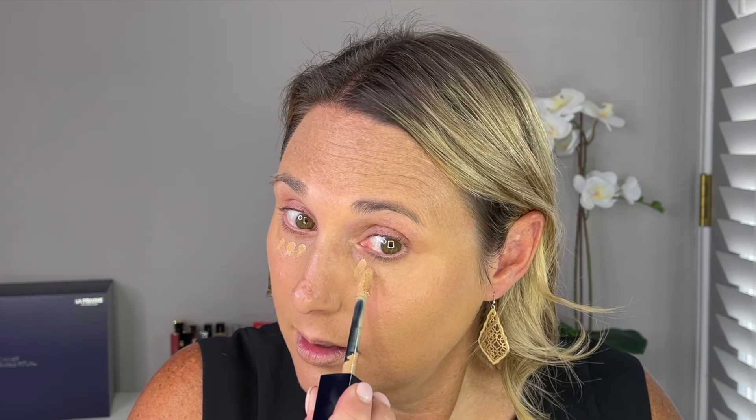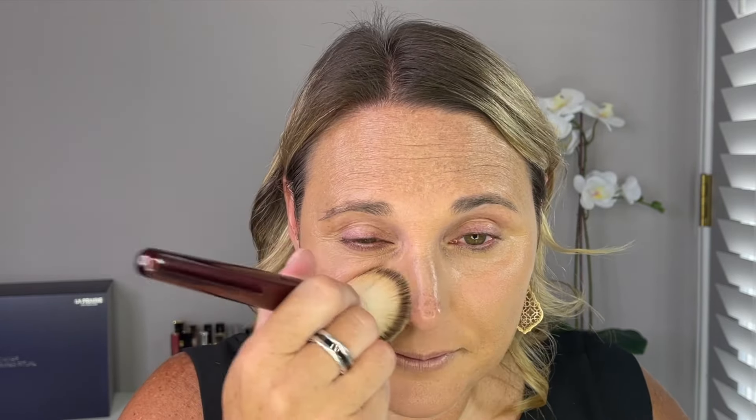I do not have a new concealer, so I'm going to use an old one. This is the Dior Forever Correct in shade 3.5N. I finally have a little bit of color on my face, so I am able to pull out my summer shades. This is a shade I definitely can't wear in the winter, but it is such a beautiful concealer. I do need to pick this up in a lighter shade so I can wear it year-round.